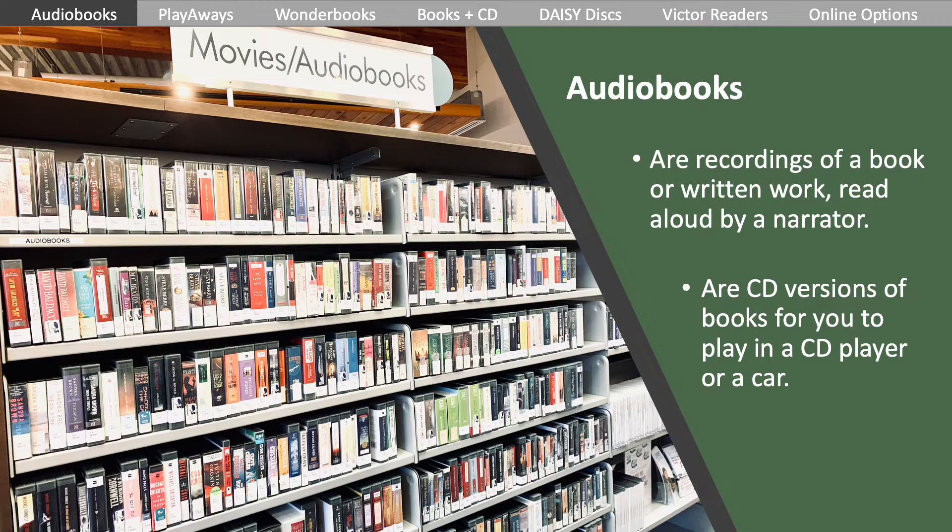Audiobooks are a recording of a book or written work that is read aloud by a narrator. They are often recorded on multiple discs. These are CD versions that play in a player or in your car. We have collections available at both branches, both in the adult and children's sections.